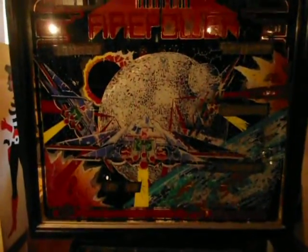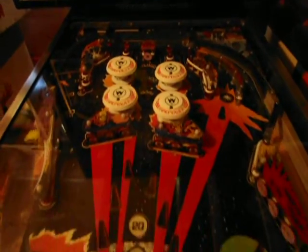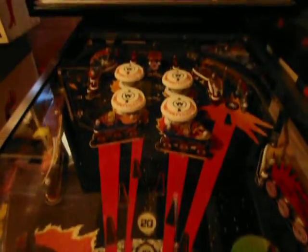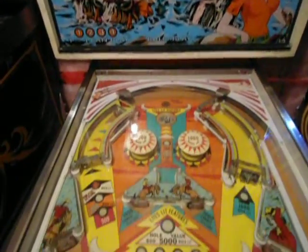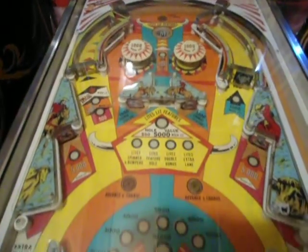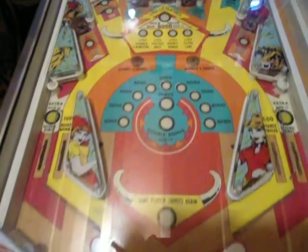Fire Power — this one I love. Really fun game to play. Really good shape again, really really nice playfield. Rawhide — this is one you don't see around very much. It's a Stern, an old EM Stern. It's in great shape too.